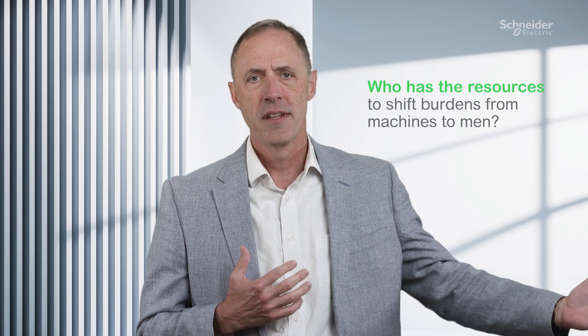A recent Wall Street Journal article pointed out that since 2014, the number of college students majoring in petroleum engineering is down a remarkable 75 percent — all this while the world's energy needs are projected to grow by 15 percent over the coming years. Who has the resources to shift burden from machines to man?